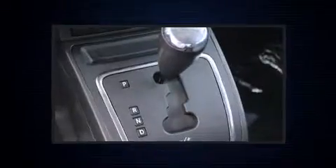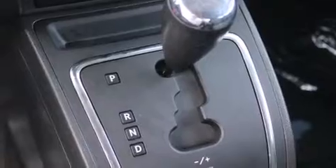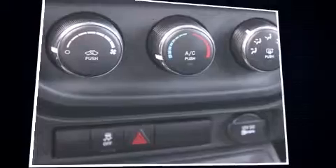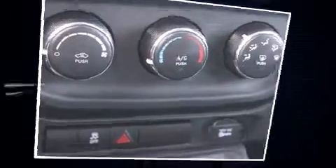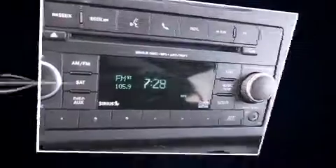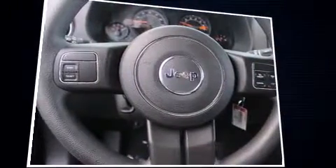Jeep ensures the safety and security of its passengers with equipment such as dual front impact airbags with occupant sensing, airbag head curtain airbags, traction control, brake assist, anti-whiplash front head restraint, ignition disabling, and ABS brakes.